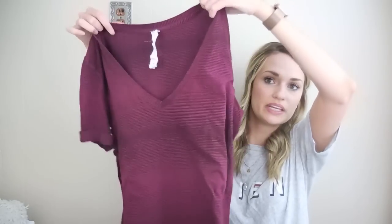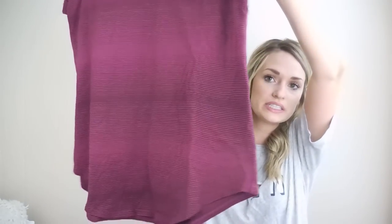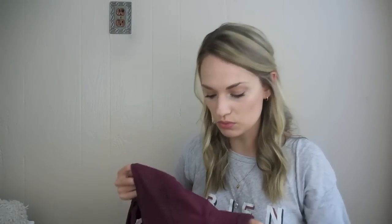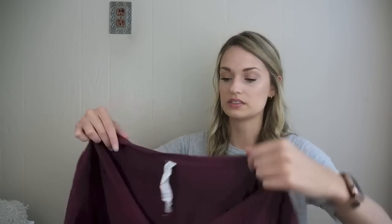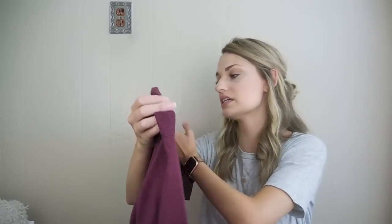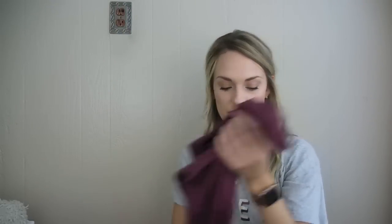Next we have a Lululemon V-neck — it's like a maroon with a stripe to it. It does have a flaw: where the sleeve was sewn to keep it rolled up, it has come unsewn and left a little bit of a hole there. I just need to pin that back over to cover the hole. But this is a size 10, so I did want to get it. It's in pretty good shape otherwise and I think that's definitely fixable.